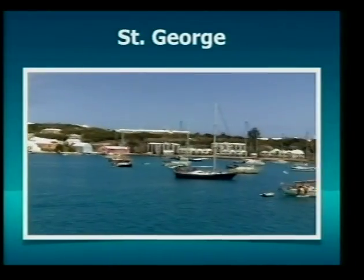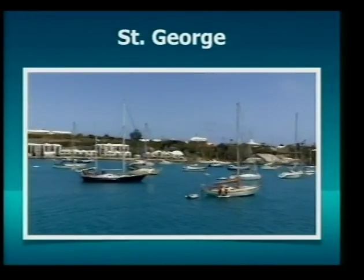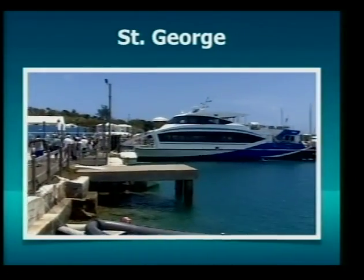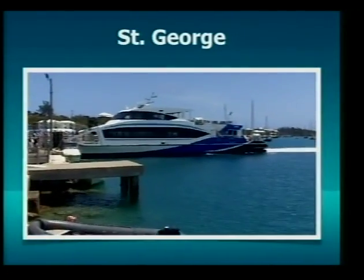This is St. George, a really quaint little town. Like I mentioned before, it's a UNESCO World Heritage Site. It's very nice — that's the ferry — it's beautiful, honestly it's beautiful.